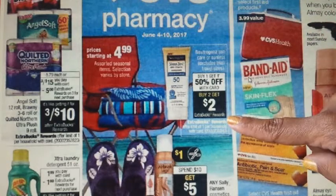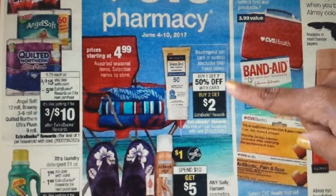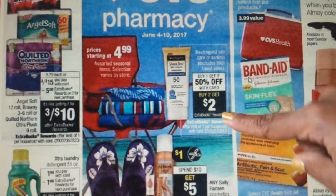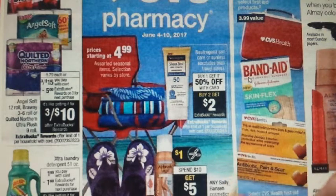There is a deal on Neutrogena sun care: buy one, get one 50% off, and when you buy two, you get a $2 ECB. You can do this a limit of one time. They are also showing Sally Hansen Cosmetics — that's a limit of one as well, spend $10, get $5.